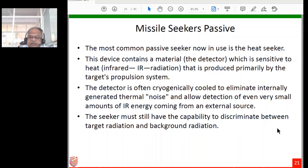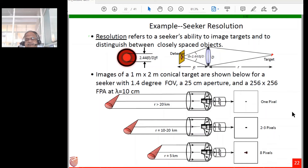A depiction from a textbook illustrates seeker resolution: at 20 km distance the seeker produces just one pixel on a 256×256 screen; under 20 km it produces two pixels; at around 5 km it produces eight pixels. The more sensitive the seeker, the clearer the picture and the better for target identification and tracking.